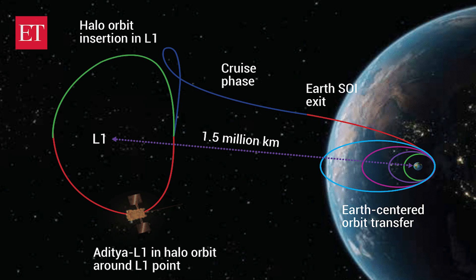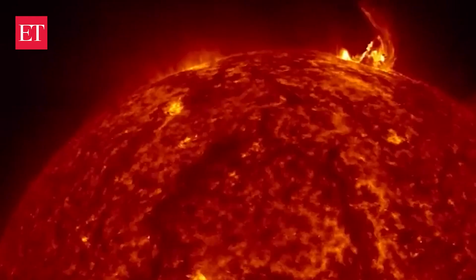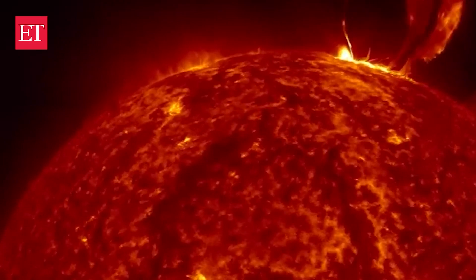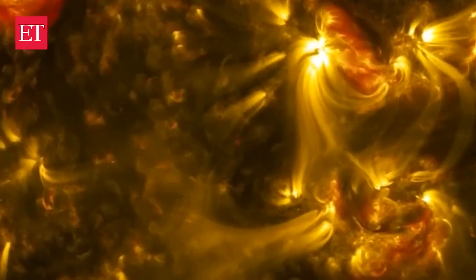This space observatory will be positioned 1.5 million kilometers from Earth in a halo orbit around the Sun-Earth system's Lagrange point 1, or L1. This positioning offers the advantage of an unobstructed view of the Sun. The spacecraft's seven payloads will observe the Sun's photosphere, chromosphere, and the outermost layer, the corona.